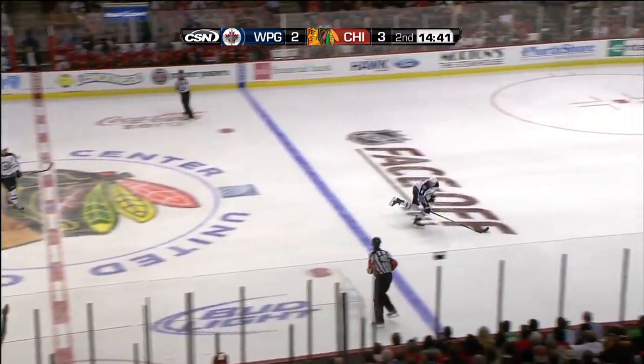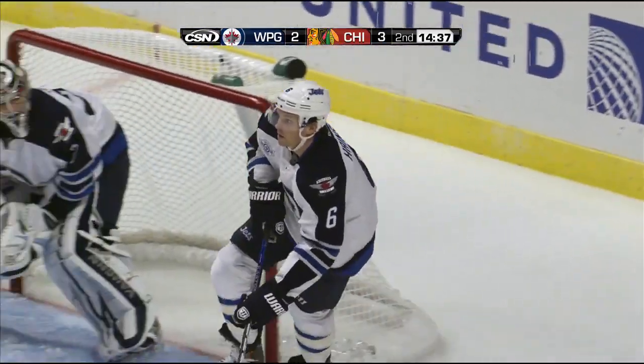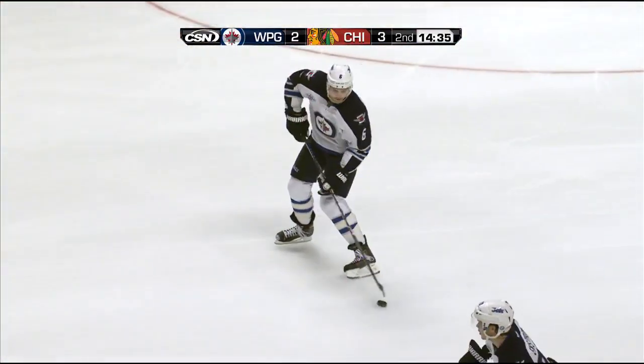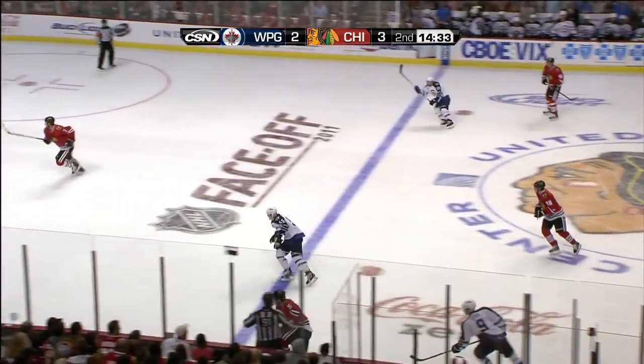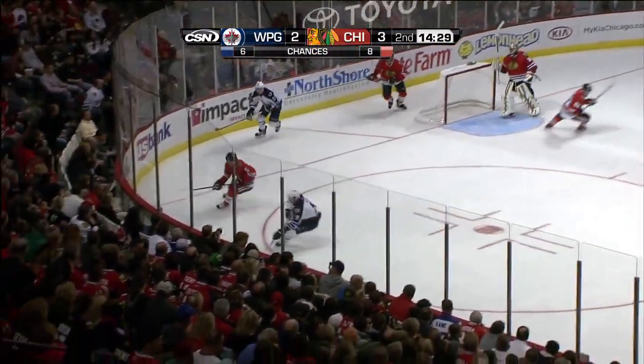Hawks had a fortunate bounce — it went away from Enstrom and down. The Jets need a change. Hawks have to change the momentum here, Pat. The Jets are coming — they've had some really good opportunities in the last two-plus minutes.